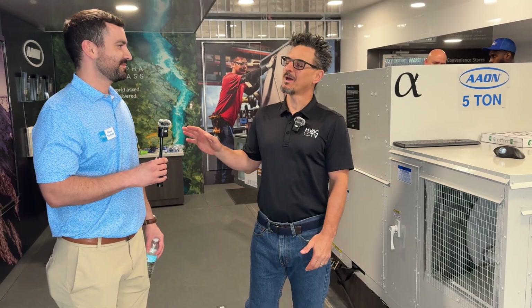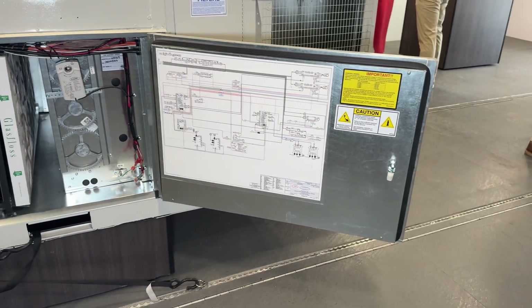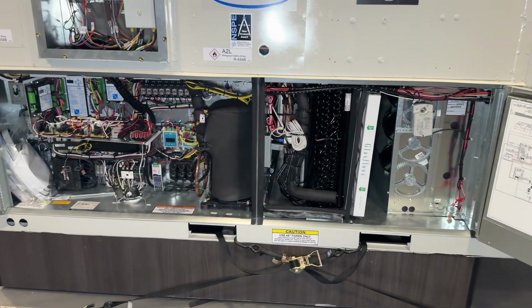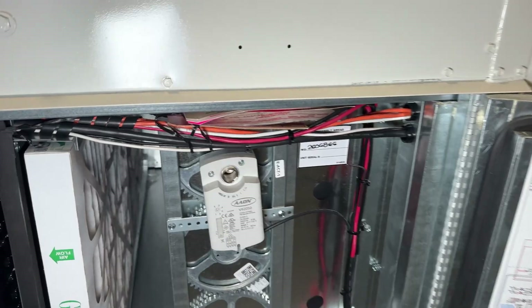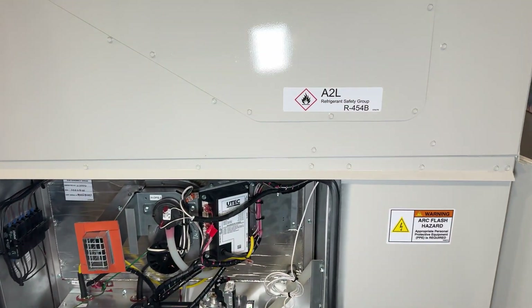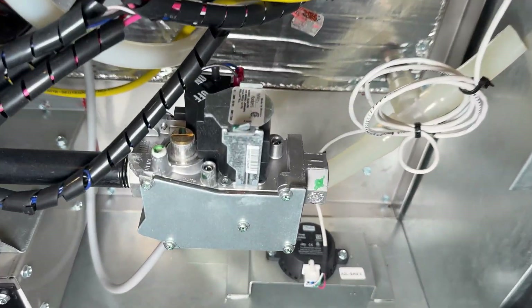Heat pumps might be good for the south, but what about up north where it gets cold in the winter? I'm glad you asked that. Aeon's been very big on decarbonization. We have different tiers now — we have our eco, pro, and extreme. Depending on what range you're in, it can withstand different climates. The extreme one can operate down to minus 20 ambient. At five degrees, you can have 100% heating capacity, all the way down to five degrees. And if you're in a climate that gets that cold, you can have supplemental gas or electric heat for backup.